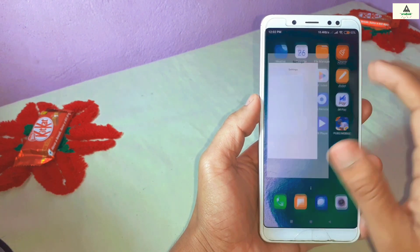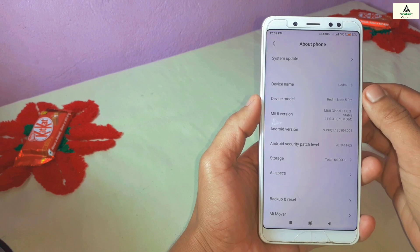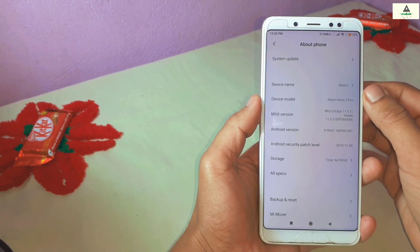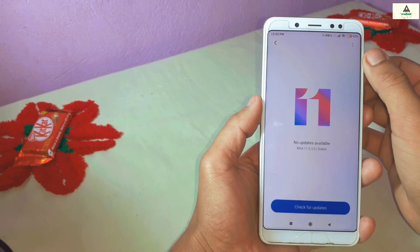This is the Redmi Note 5 Pro which is based on MIUI 11.0.3 global stable version. You can see the Android security patch level of November 5, 2019, and it is based on Android Pie.